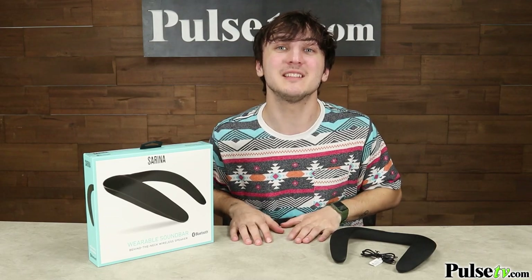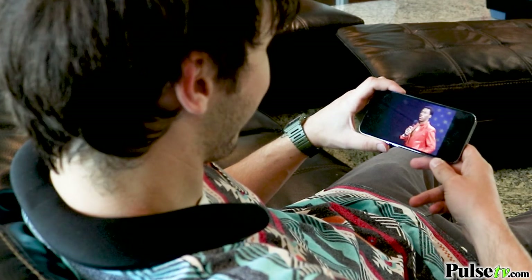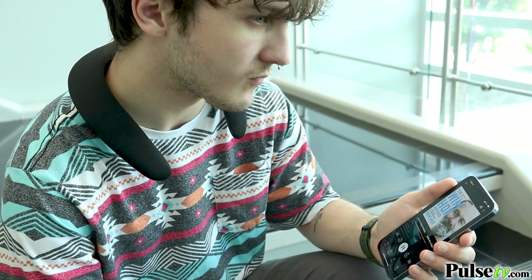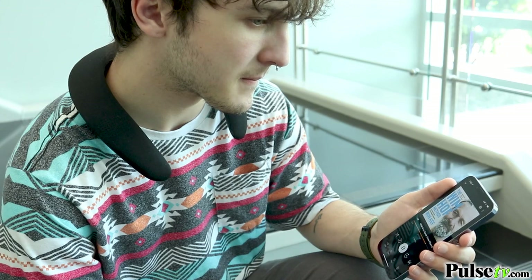What I love most about these is it makes watching movies and playing games from my phone so much better. Instead of listening to the audio, I can actually feel it. Plus it's great for listening to music, and it allows for striking detail and clarity when listening to my audiobooks and podcasts.